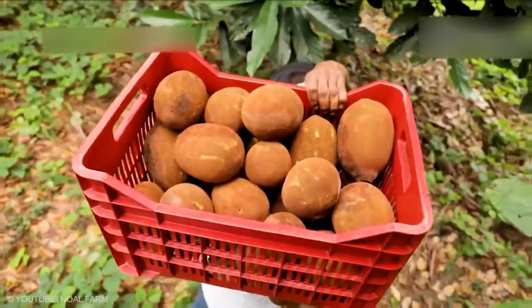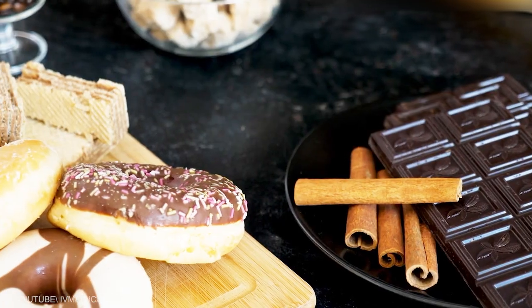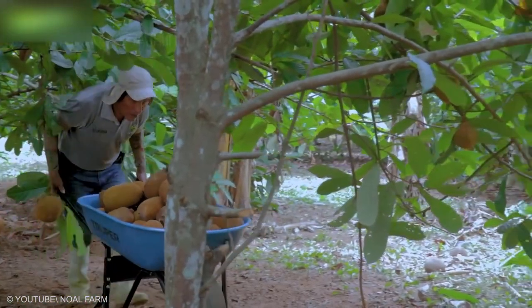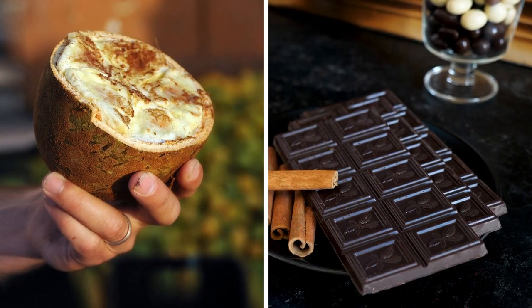Cupuaçu comes from the same family as cocoa and is commonly used as an alternative to cocoa. This creates a chocolate alternative that is appealing to many, especially people who are trying to move away from cocoa. It has a more complex taste that isn't quite what you get from the standard chocolate.